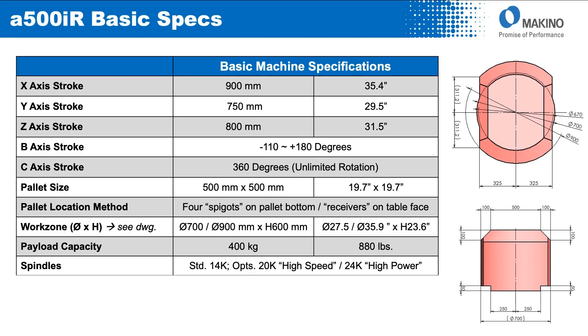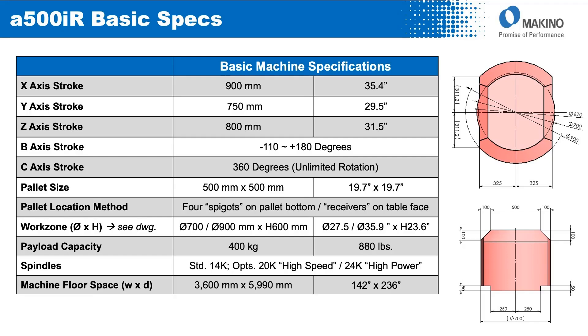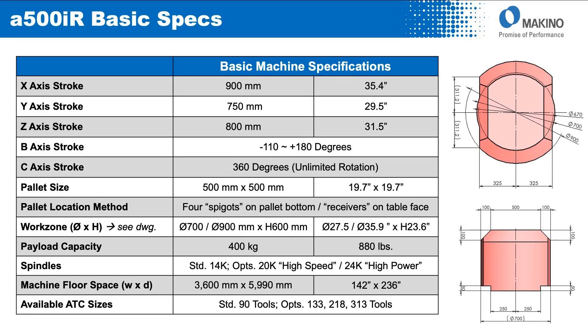From a spindle perspective, the standard offering will be a 14,000 RPM high power unit, with options for a 20,000 RPM high speed and a 24,000 RPM high speed high power spindle unit. The floor space is 3,600mm wide by 5,990mm deep. Available tool magazines will start with the standard 90-tool ring, with options for a 133, 218, or 313 tool matrix.